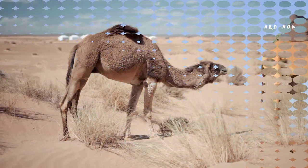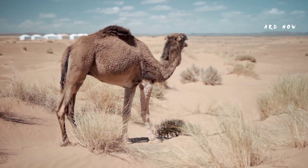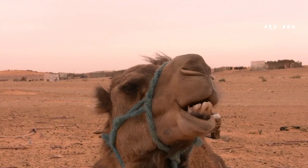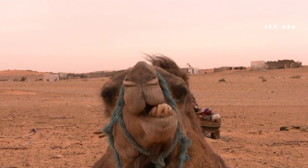Camels are active during the day. They survive on vegetation like low-lying grasses and other thorny and salty plants. To reach such low-lying plants and grasses, camels have developed a split upper lip system so that each half of their upper lip can move independently, which helps them eat low-lying plants and grasses.